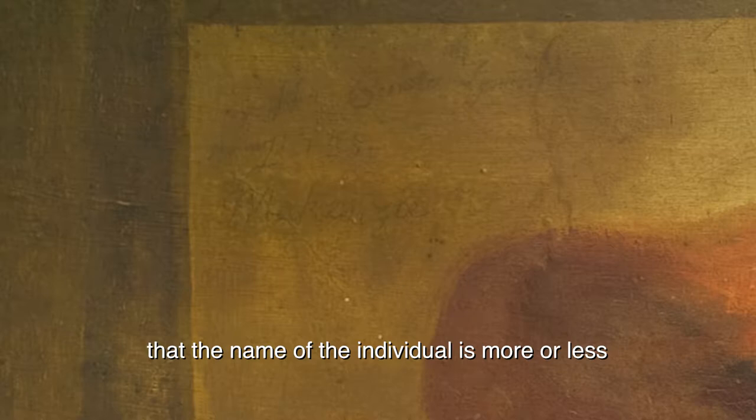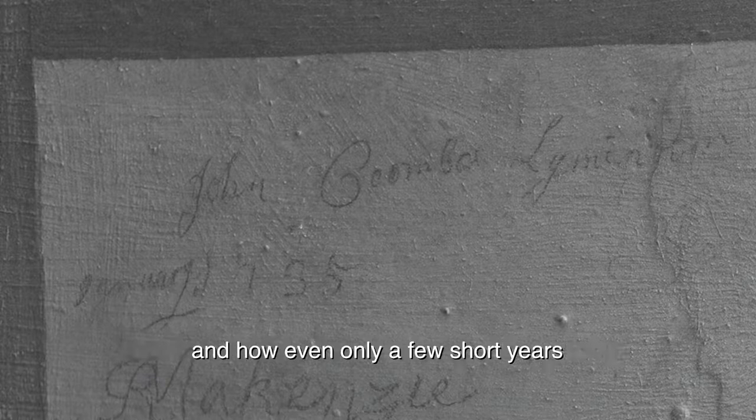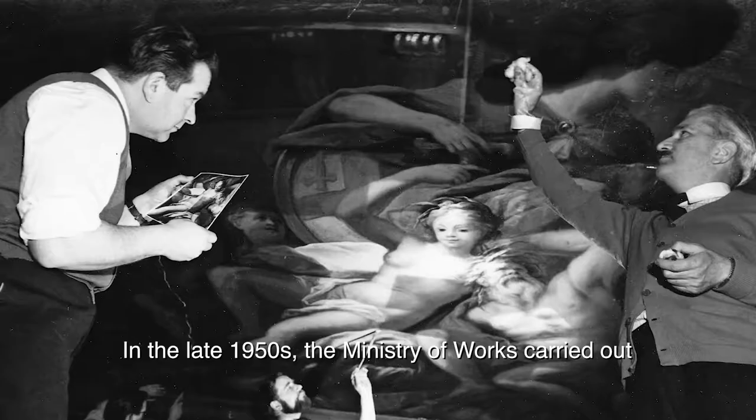We can see here in this visible image that the name of the individual is more or less obscured by the varnish layers. However, in the infrared image it is revealed to us as John Coombs Limington, who inscribed his name in 1735. This makes us think about the history of the paintings and how, even just a few short years after Thornhill originally painted them, they were being conserved and protected for future generations.